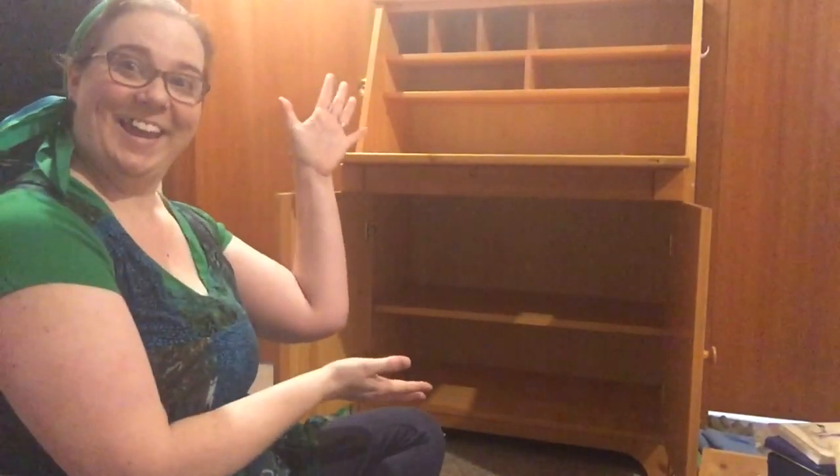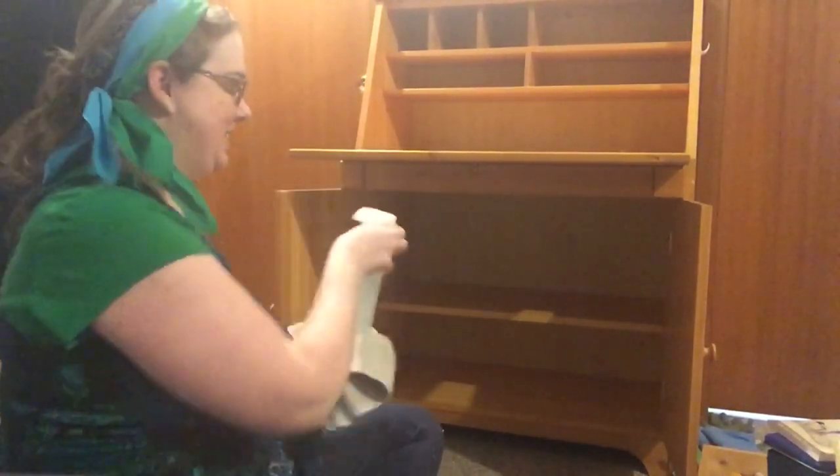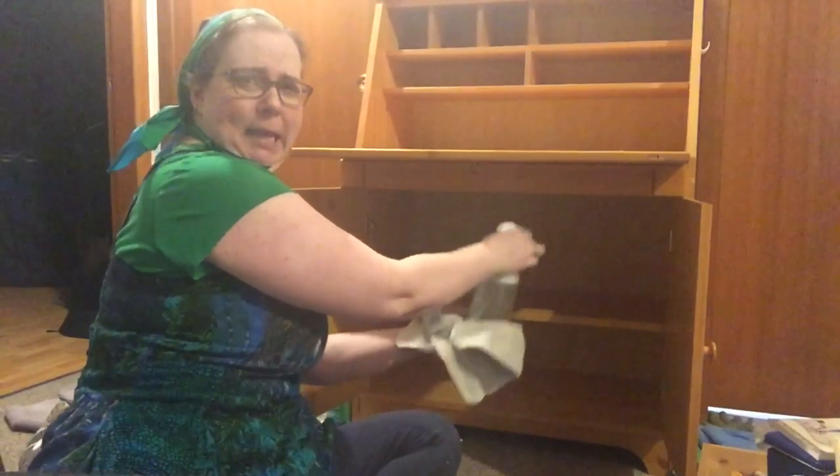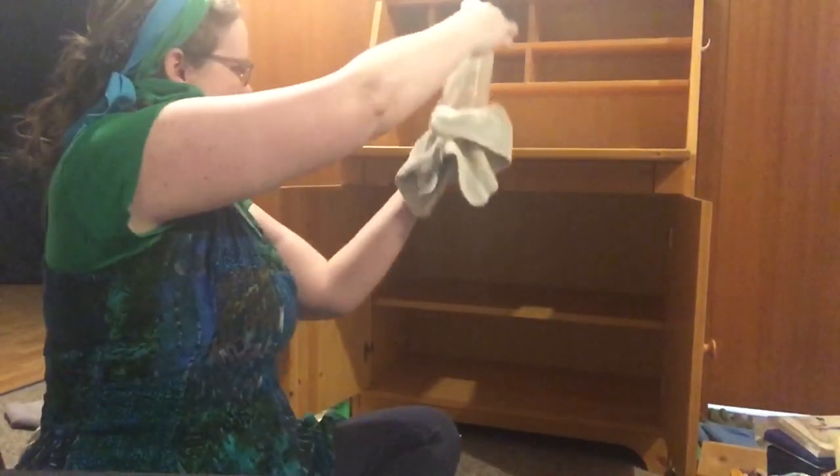Step one: remove everything and put it in a pile. Step two: dust. Get all your dirties out.